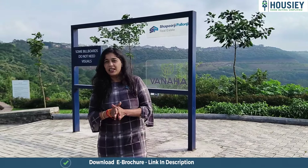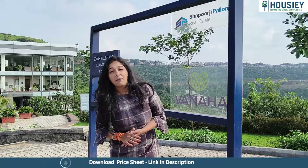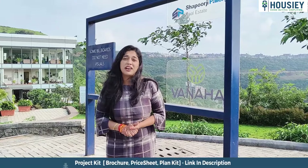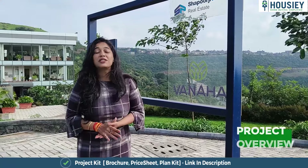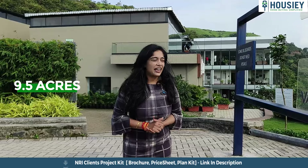This project is Vanaha by Shapoorji Pallonji, the very trusted developers who have been there for the past 150 years. This project is going to be spread across a big land parcel of 9.5 acres.